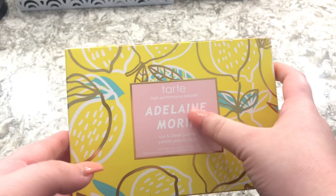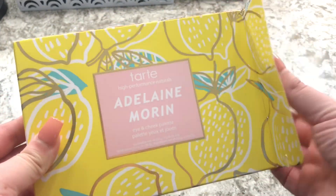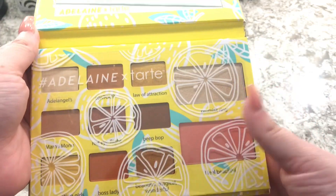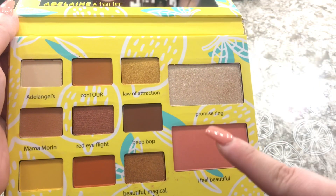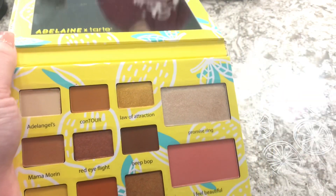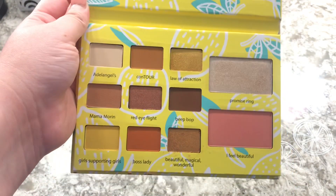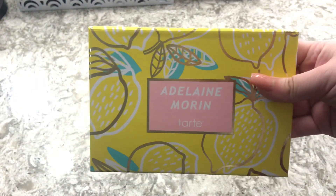The next eyeshadow palette is the Tarte — I think it's Adeline Mourn, I'm not sure if I'm saying that right. My grandma also sent me this and I've only used a few shades, but I love it. I used a little bit of the highlighter, the blush, and two eyeshadow shades mixed together. It's so beautiful and so pigmented — I wish I would have bought it sooner. The packaging is so cute — lemons with a little soft pink in the middle — and it smells like chocolate.